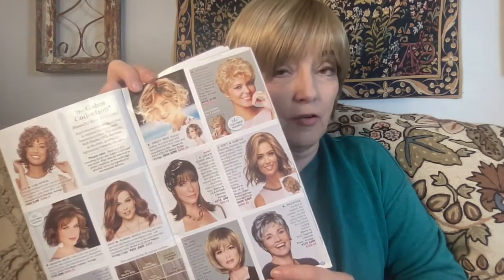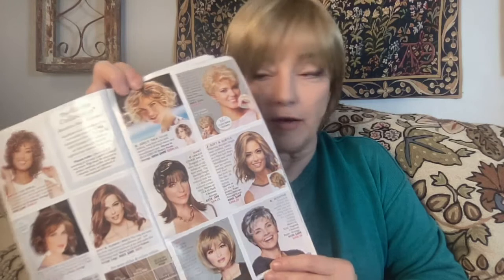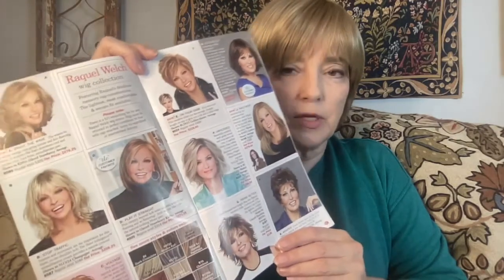Now we get into some of the more expensive collections: the Hairdo collection and the Gabor collection. And then the Henry Margu collection and the Raquel Welch collection. I would suggest she has some really good wigs, especially for older women, if you want to look sexy like Raquel Welch. I love that she models her own wigs — that's really cool. There's a lot of airbrushing going on, I have to say, but she still looks fabulous.